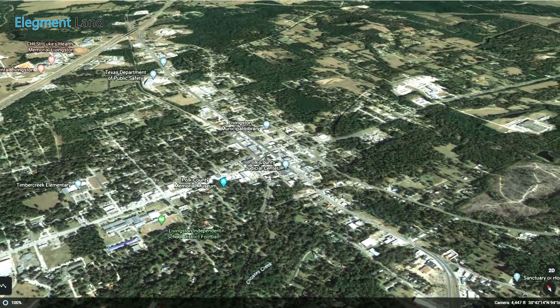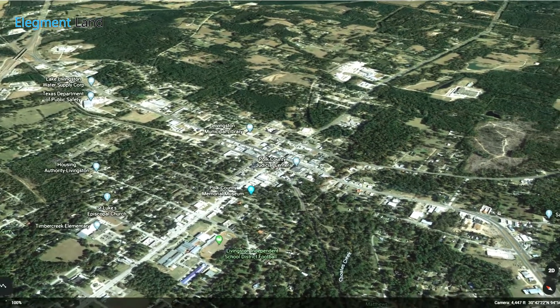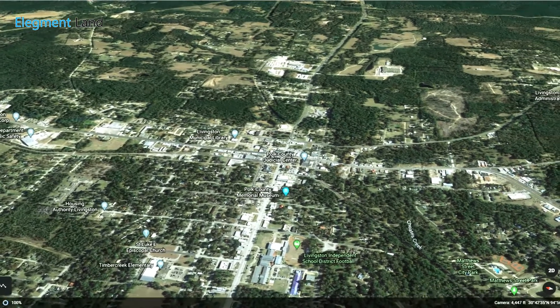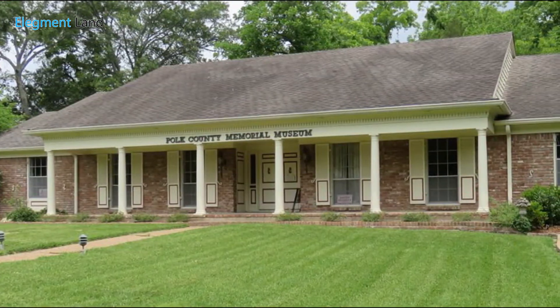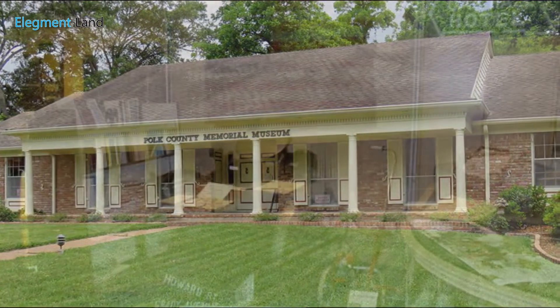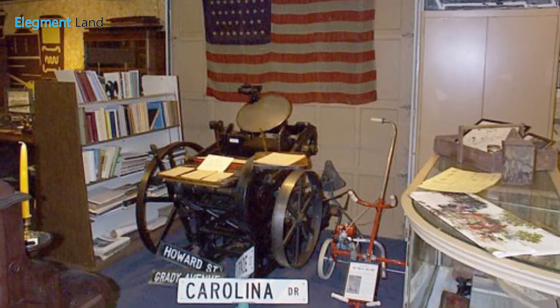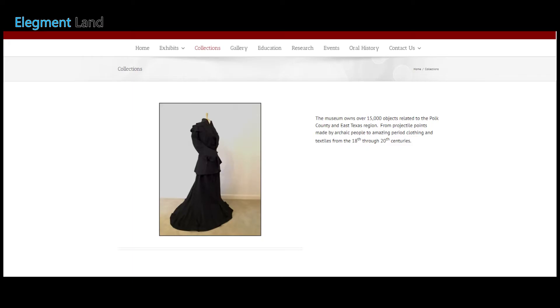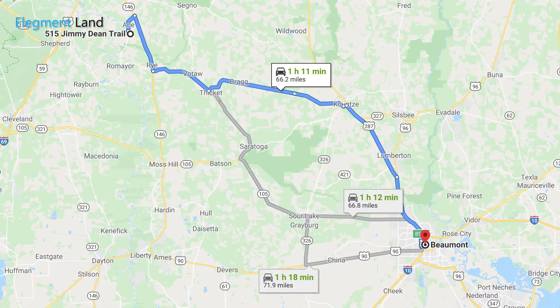Livingston, Texas is only 20 minutes from the property. Livingston is the perfect place to pick up your groceries, grab a bite to eat at a local restaurant, or check out some of the awesome history at Polk County Memorial Museum, which features the history and artifacts of Polk County — from local arrowheads made by native peoples to frontier clothing worn by Victorian residents of the past. This 6,250 square foot property is only an hour from Lufkin and just over an hour from Houston and Beaumont.